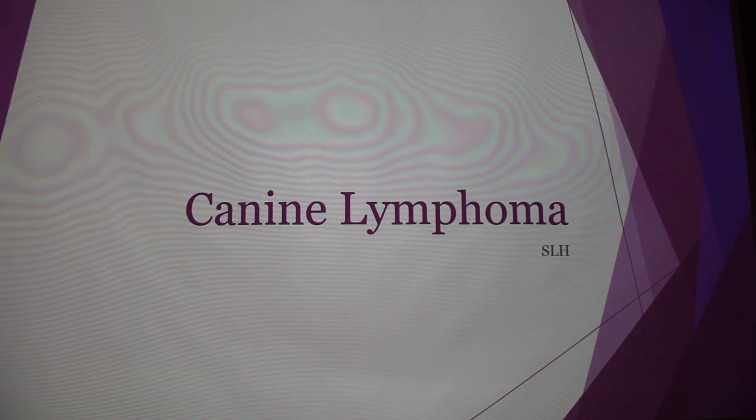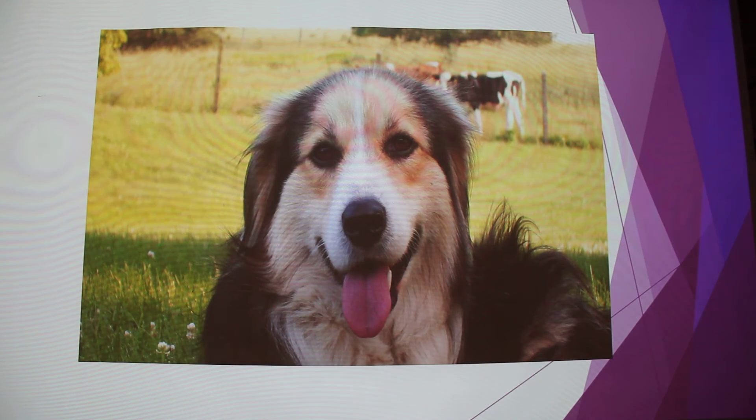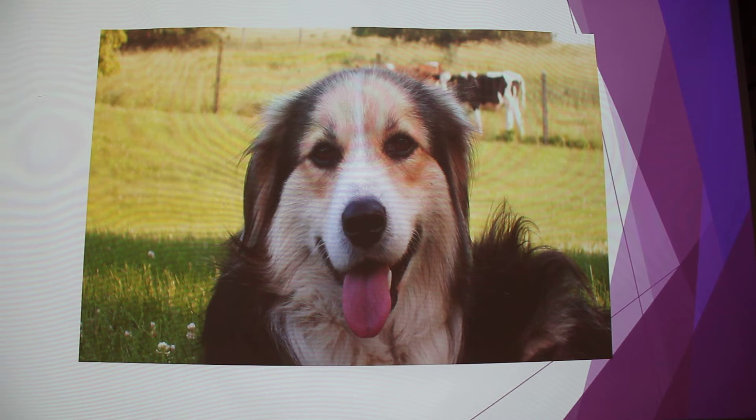I did my presentation over canine lymphoma. This is Rocky — he's my dog. He actually has canine lymphoma right now, which is why I'm doing this presentation. It's also just a good excuse to put a picture of my dog right here.